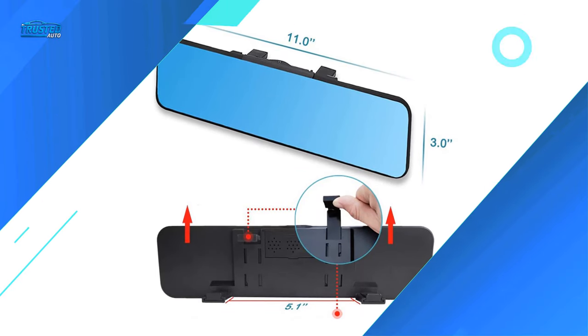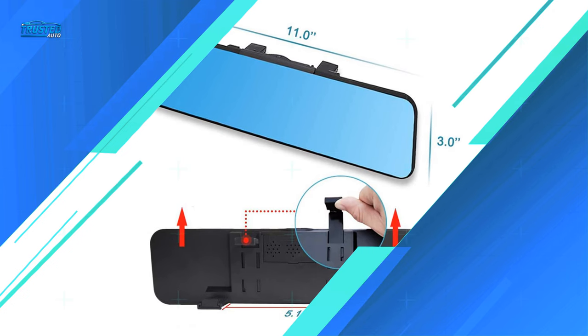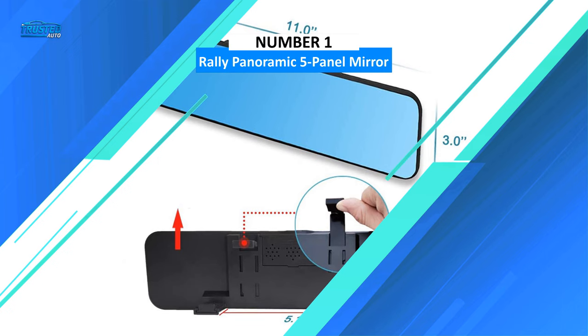Unfortunately, the body of this mirror is thick and chunky, which can make it difficult to fit onto your existing mirror. Once it is hooked, you may not have enough room to adjust it.